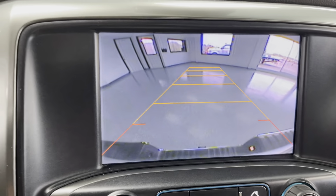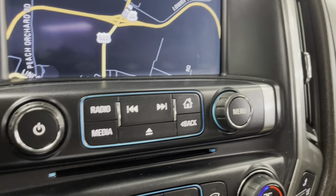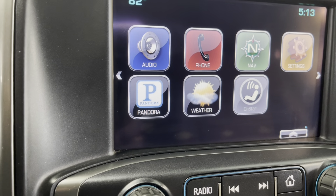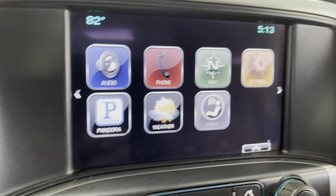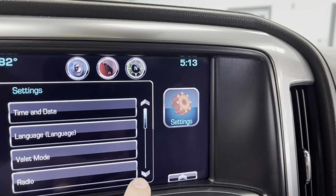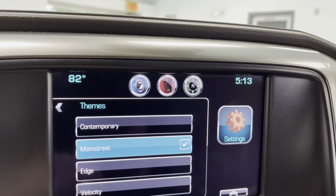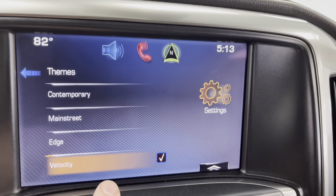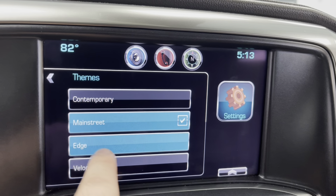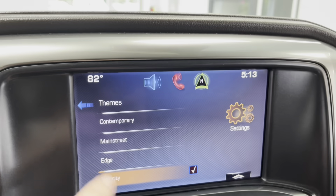Let's take a look at the backup camera — nice, crisp and clean display. You're going to have FM, AM, CD player right here in the middle, and XM radio. You can download apps like Pandora and do weather through SiriusXM. Going into the settings and display, you can actually change the themes of your infotainment display — this is the only year and model they did this in. You've got Contemporary, Main Street, Edge, or Velocity, and that'll change the whole theme in your center cluster and on your touchscreen display.